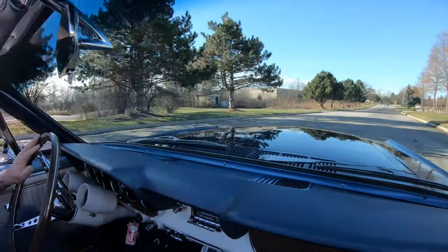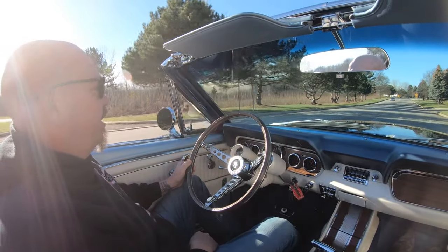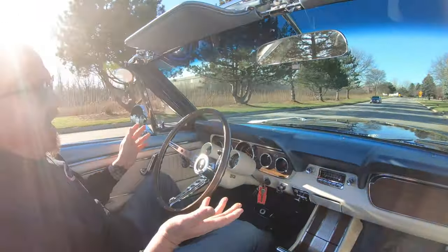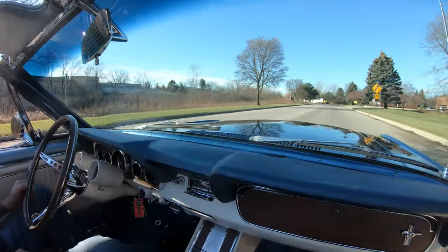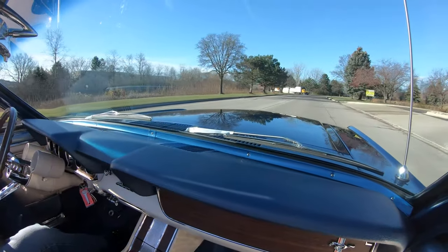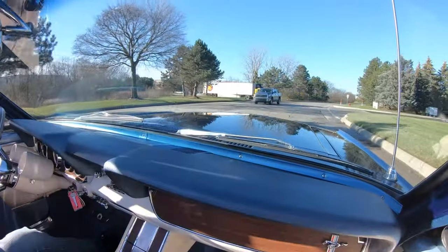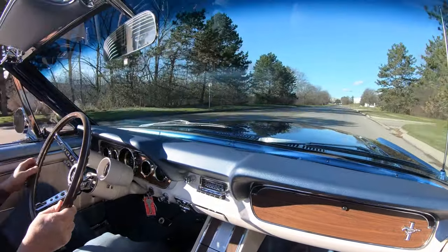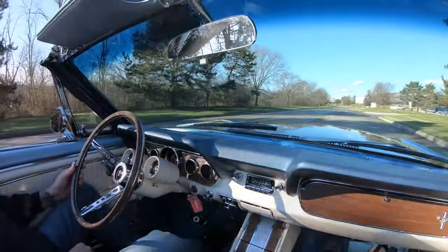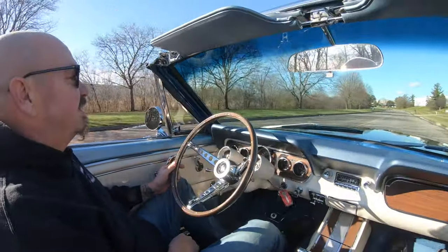You know, these Mustangs are really hard to find in nice shape because they were just so popular. Say your mom owned this thing — it would hand down to somebody else in the family. Sometimes an uncle or whatever would hand it down to somebody else because it is just a super fun car. Probably one of the most popular convertibles out there — these first-gen convertibles are just hot as a firecracker.